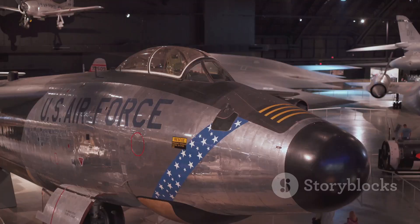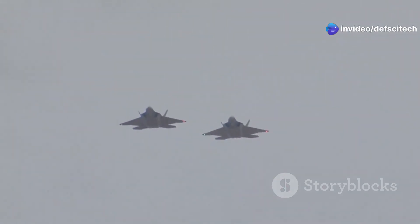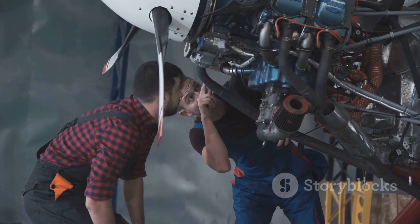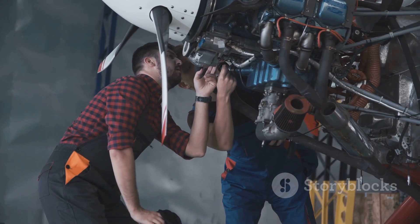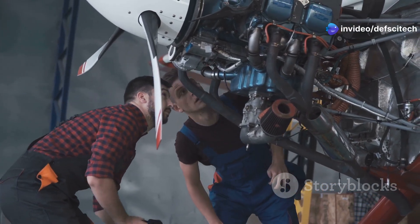The required upgrades included enhanced situational awareness, improved communication systems, and the ability to employ the latest precision-guided munitions. Recognizing these challenges, the U.S. Air Force embarked on a comprehensive modernization program for the B-52, aimed at extending its service life and keeping it operational until at least 2050. The program focuses on key areas: new engines, upgraded avionics, advanced weapons systems, and enhanced electronic warfare capabilities.